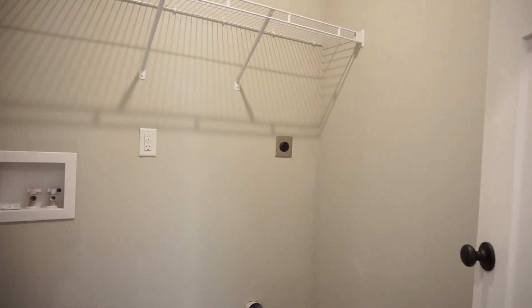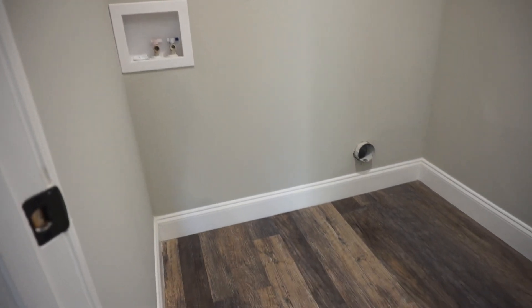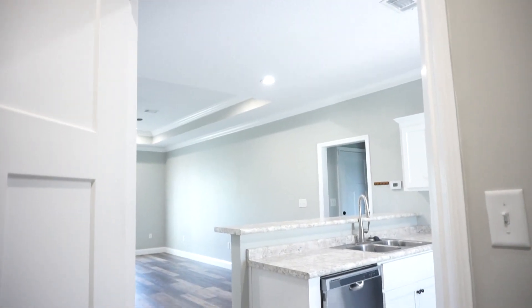Here is your pantry with folding double doors. And right next to that is your laundry room — hookups and shelving. There's the laundry room looking out into the kitchen and the great room.